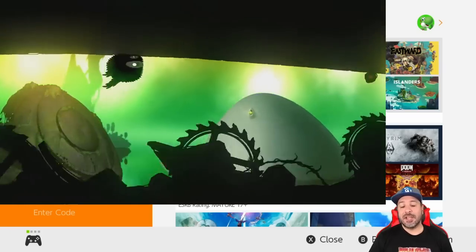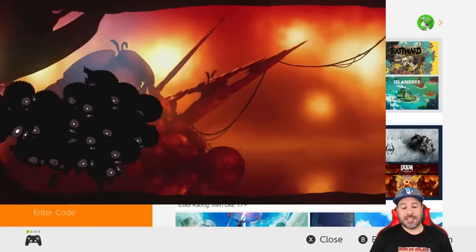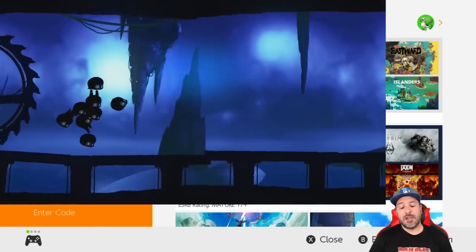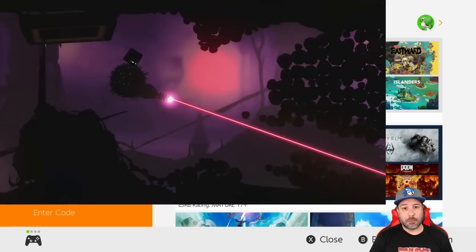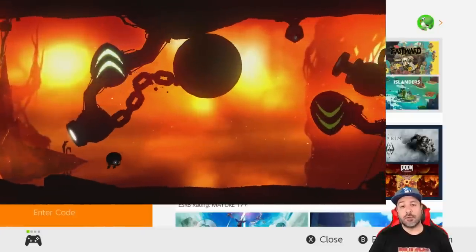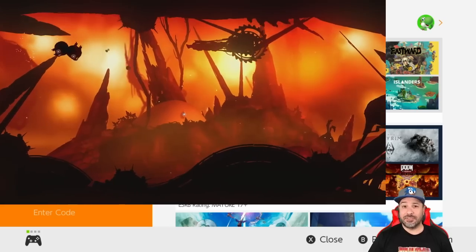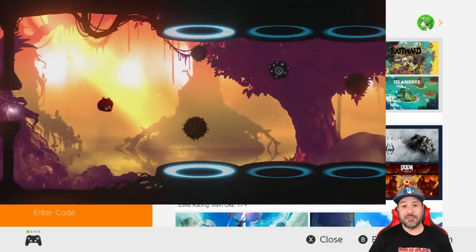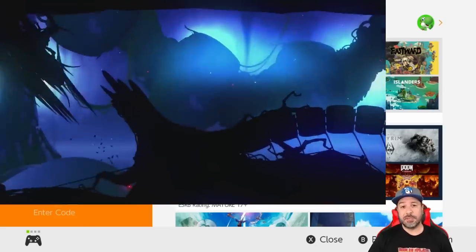Hey everyone and welcome back to a huge under five dollar eShop deals video. Today's video is going to be a special one, but we'll get to that in just a few. Quick reminder: if you're new to this series or the channel, I don't go over deals mentioned in last week's eShop deals video, since deals generally last more than seven days — a lot of those games are still on sale. The video will always be linked up above.